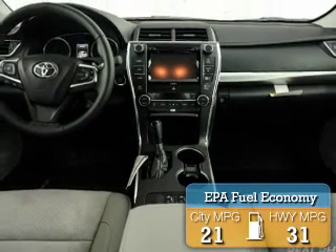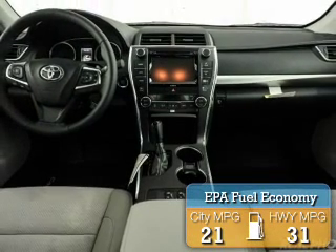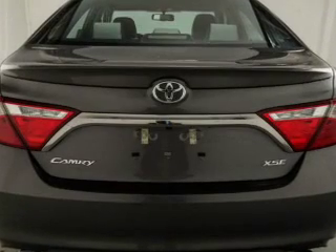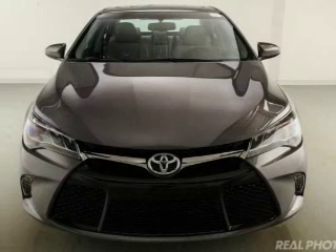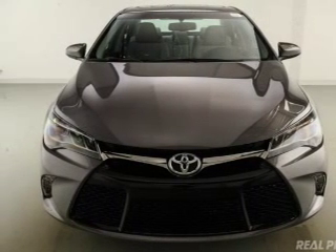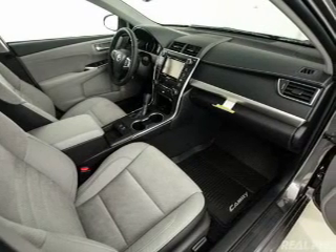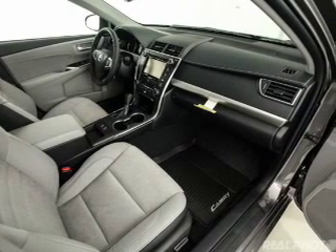Great fuel efficiency saves you money by requiring fewer trips to the gas station. The features include a power sunroof, internet connectivity, electric trunk, leather seats, heated seats, Bluetooth connectivity, Sirius XM satellite radio, digital radio, and digital audio input.